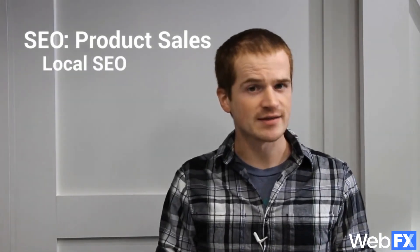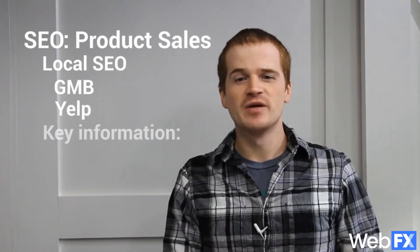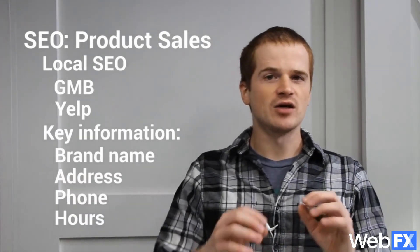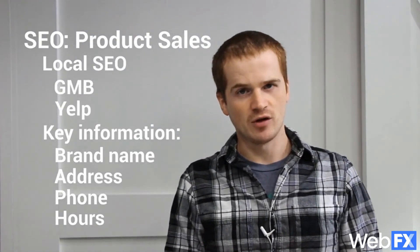Finally, even though you sell products online to anyone, you should still have a local SEO listing with Google at least. Using Google My Business, Yelp, and other local listing services, make sure everyone in your area knows that you're the best online. Add key information like your brand name, address, phone number, and hours of operation to make the most of this opportunity. Even though a local listing doesn't always directly lead to sales, it's a great way to establish yourself in your city and build a larger customer base.